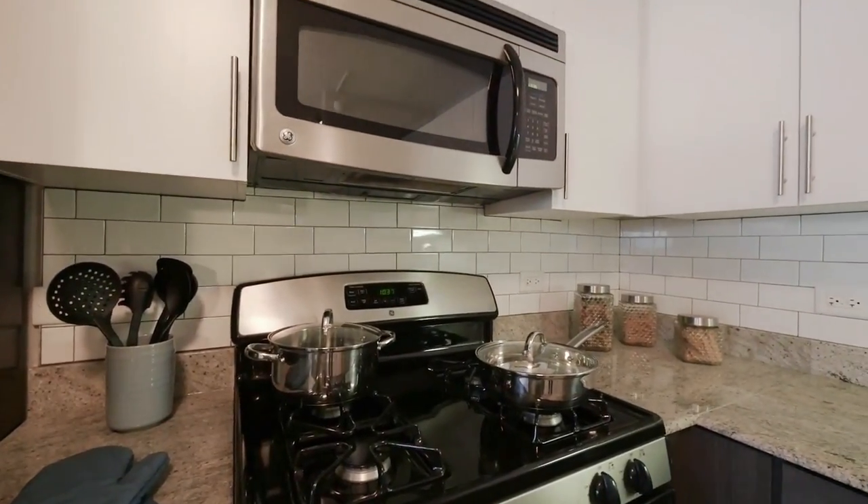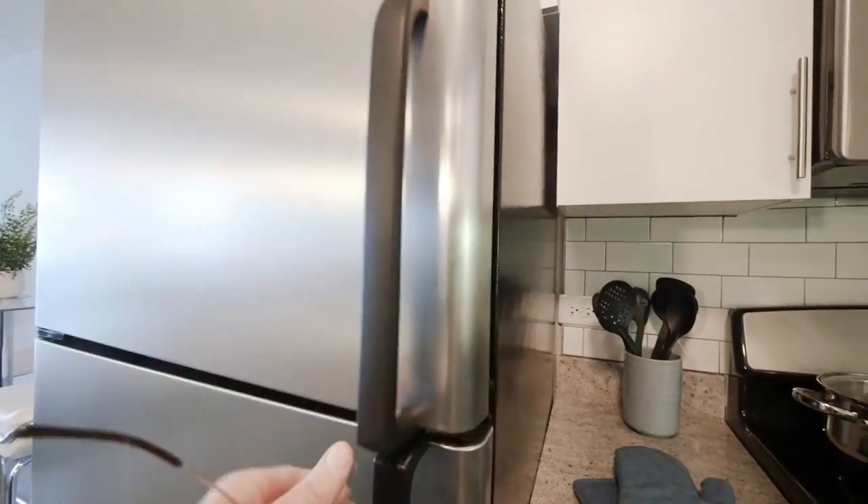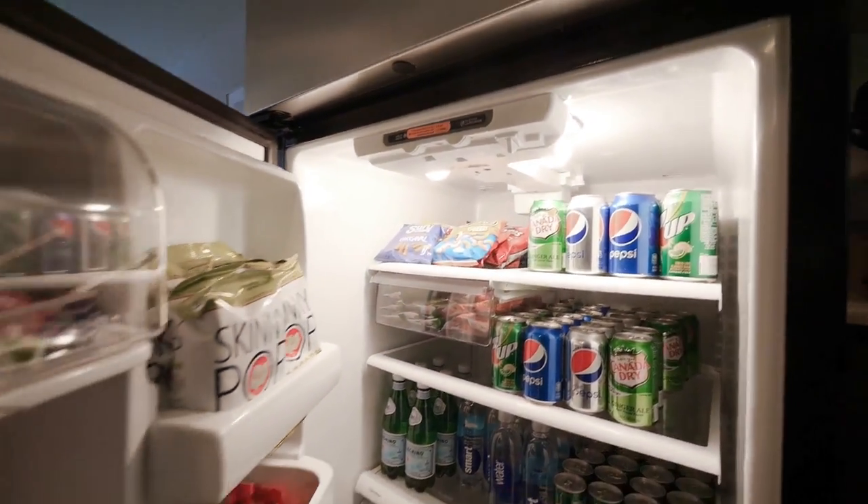We want you to be comfortable while you tour the community and have even provided you with some great snacks to help yourself to while you find your new home here.